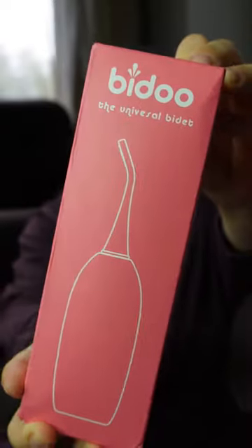Item number one — it's the universal bidet. They contacted me after I shared a video about how we can clean ourselves when we live in a country where bidets are not very common, or when we're traveling, and they told me they have the perfect product. I said let's check it out.